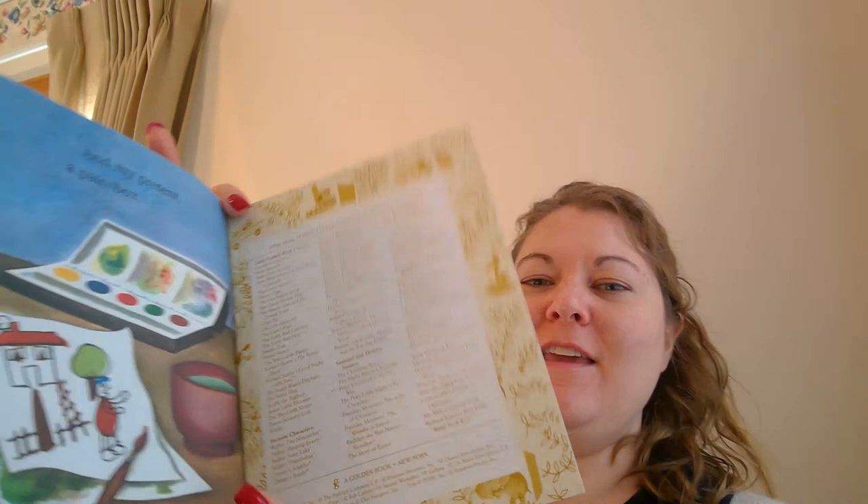The end. Thank you for reading the book with me, Mila. Bye-bye.